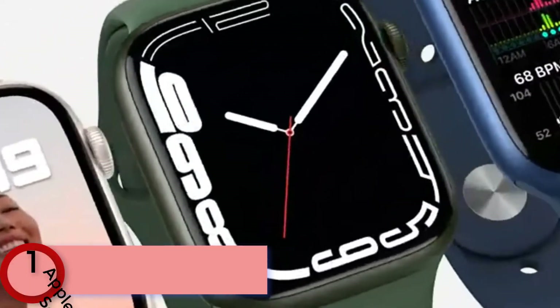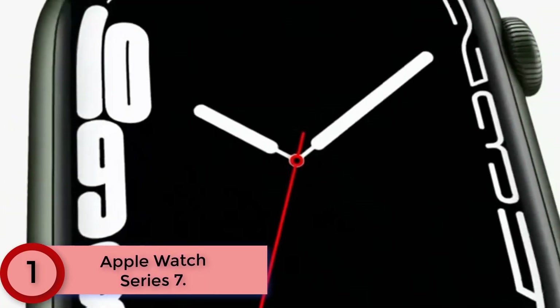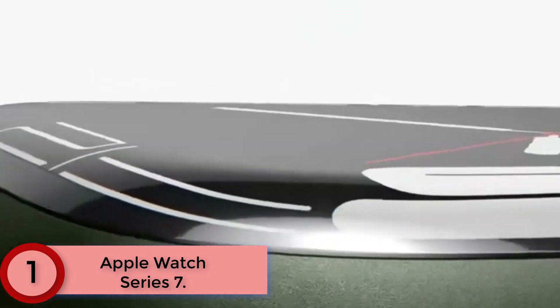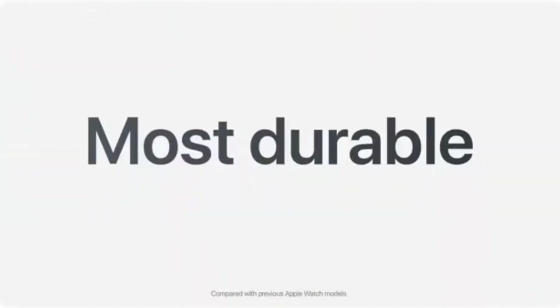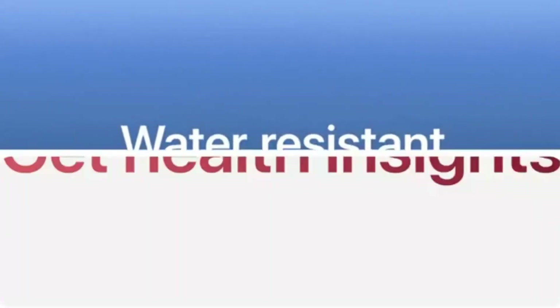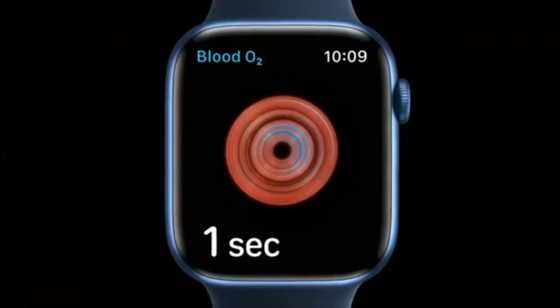Finally at Number 1: Apple Watch Series 7. The most advanced Apple Watch features powerful health innovations like sensors and apps to measure your blood oxygen and take an ECG. The larger, always-on retina display makes it easier to use and read. The most durable Apple Watch — charges faster so you can get going quicker. Available in a range of sizes and materials, with dozens of bands to choose from.